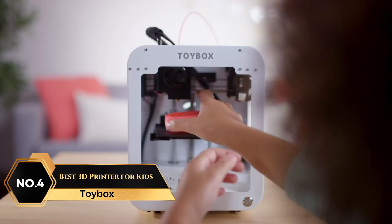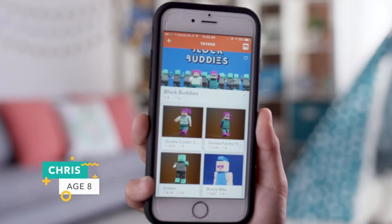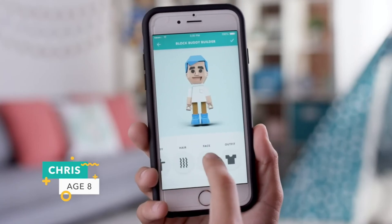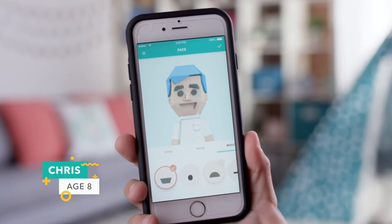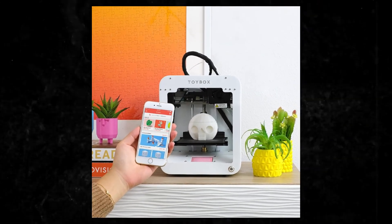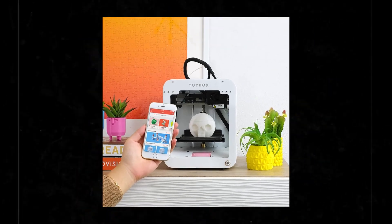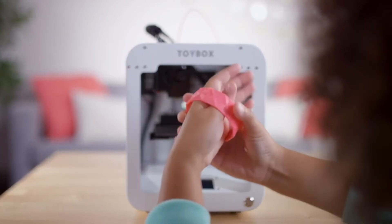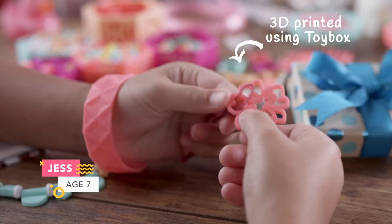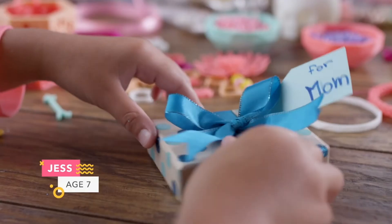At number 4 is the Toybox, Best 3D Printer for Kids. This kid-friendly 3D printer provides a world of creativity tailored just for young minds. Built with simplicity in mind, it empowers children to control the printing process with just a single touch, eliminating the need for adult assistance. Loading filament is a breeze, and due to an innovative print bed, removing finished creations requires no sharp tools, unlike most other 3D printers. Kids can explore an endless catalog of toys with thousands of fun options at their fingertips, with new toys added weekly, covering seasonal favorites and popular themes.